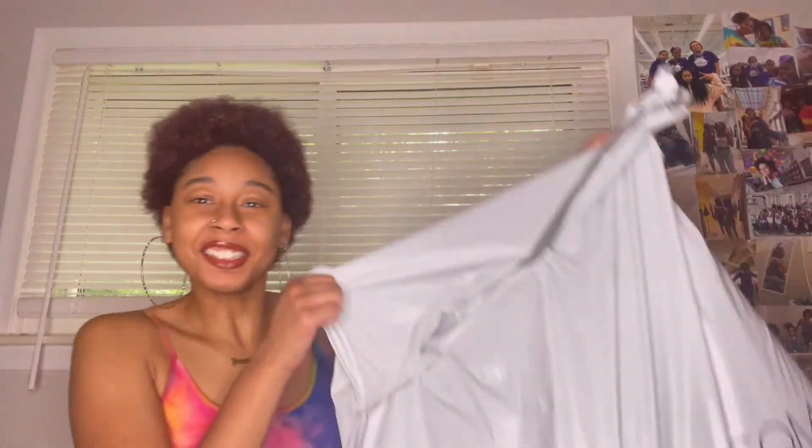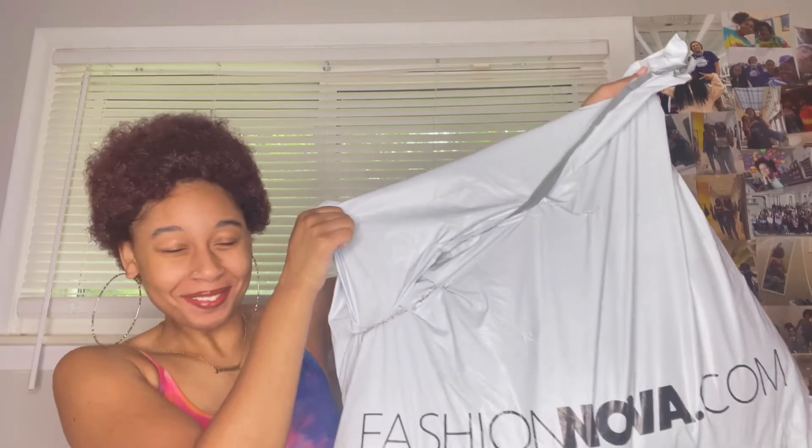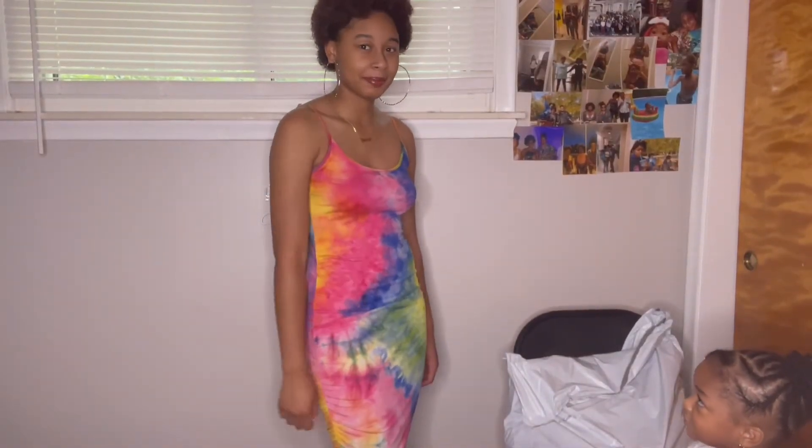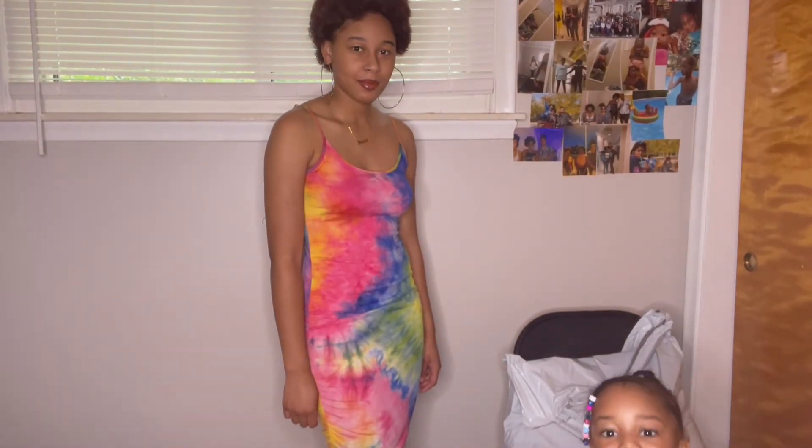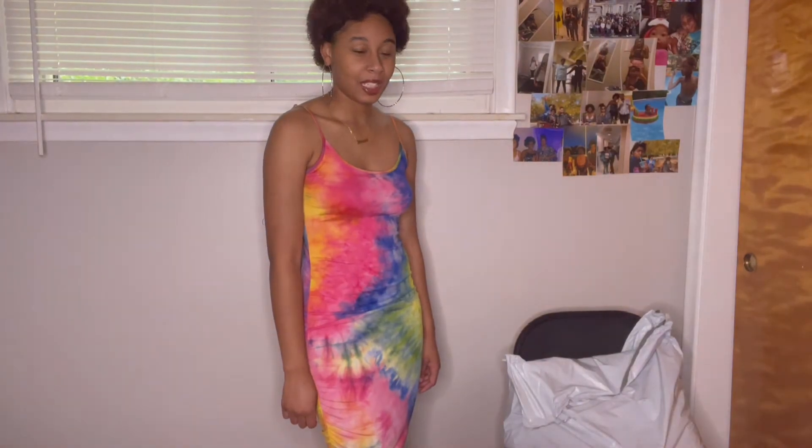Hey guys, welcome back to my channel! Today I got a package — a Fashion Nova package. I'm gonna be doing a Fashion Nova jean haul slash try-on haul and first impression haul. Let's get into it! I'm babysitting my little sister, so say hi. She can't see you.